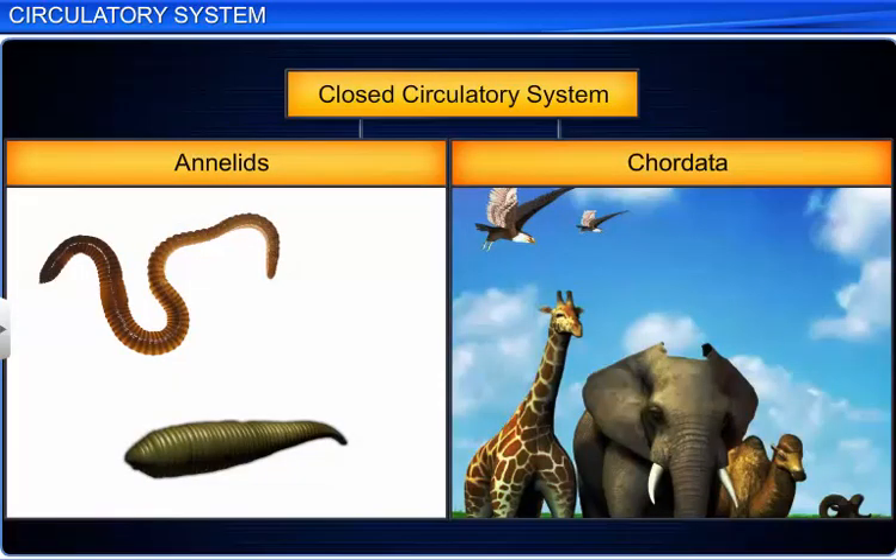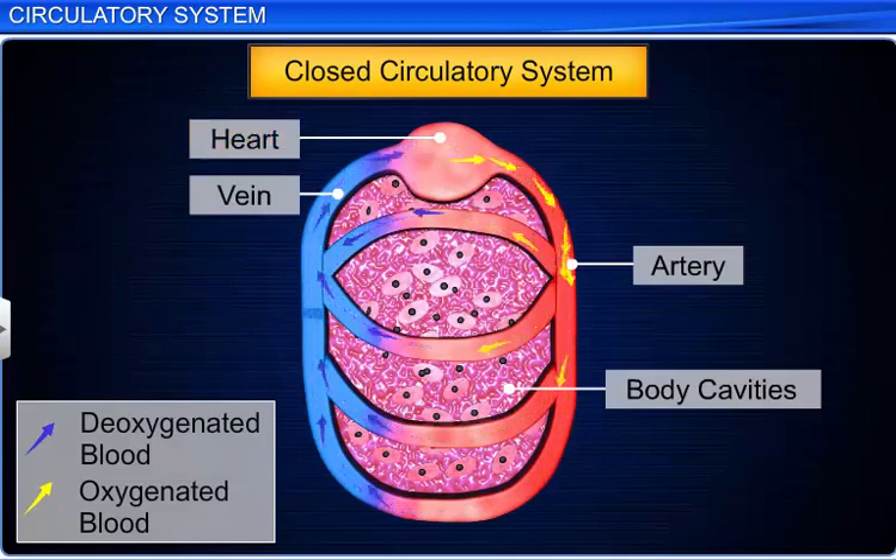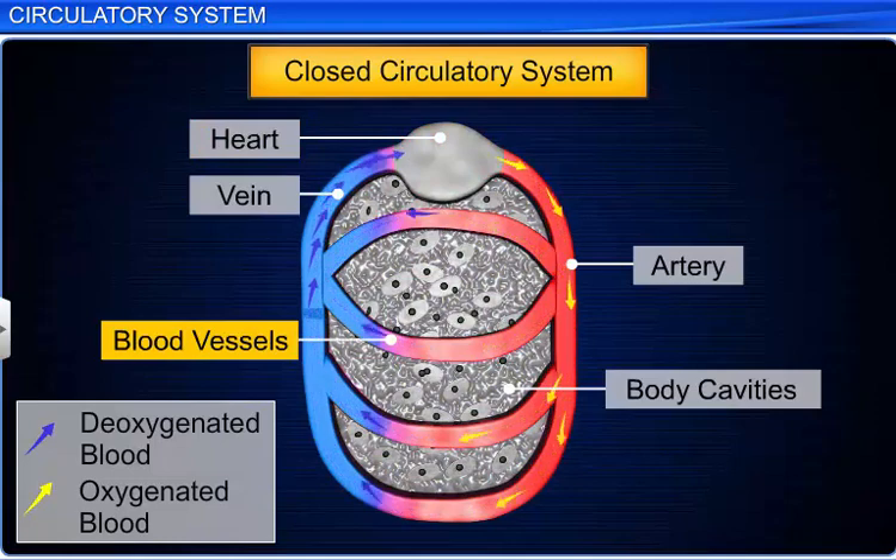A closed circulatory system is found in annelids and chordata. In these organisms, the blood pumped from the heart passes through closed blood vessels to reach the tissues.